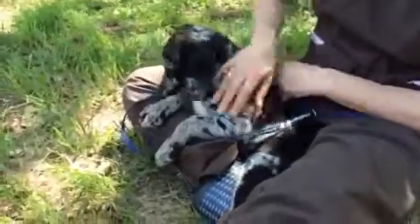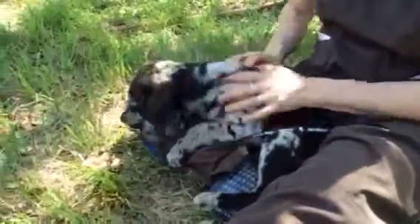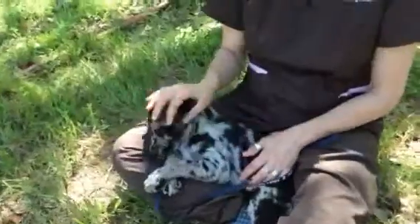Very, very cute. So if you're interested in this beautiful dog that will definitely turn heads wherever you go, this might be your guy. He's available for adoption and you can apply for him online.